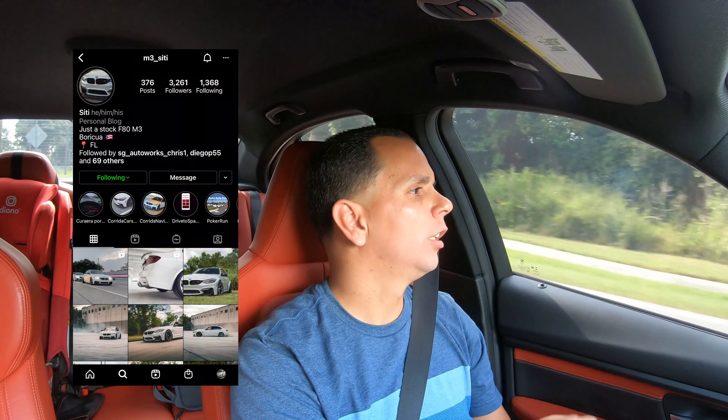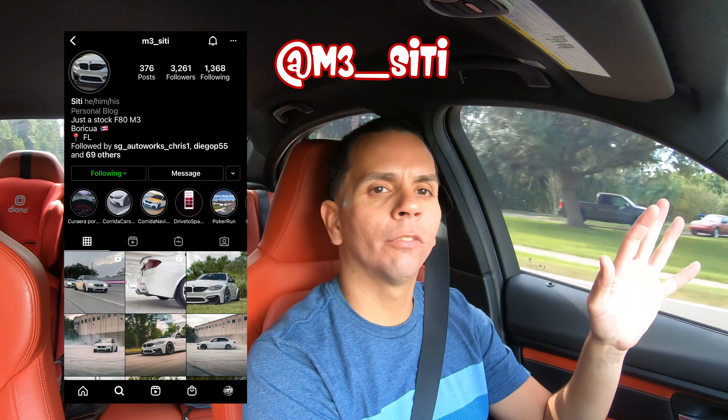The owner is Luis — calling him City, City M3. I'm going to put the Instagram here so you can follow him. This car is super nice. He doesn't have any pictures yet with the new wheels, so you'll probably see them here first on the video if you haven't seen it in person.